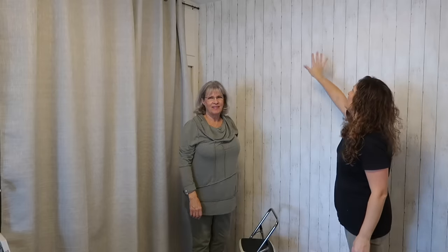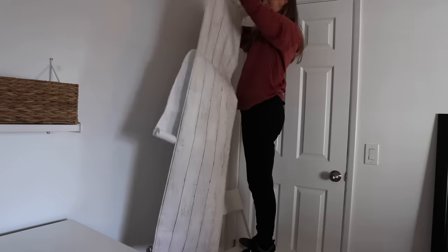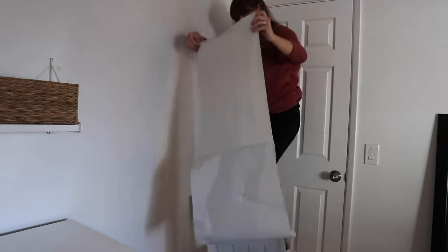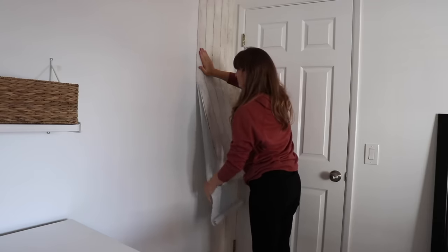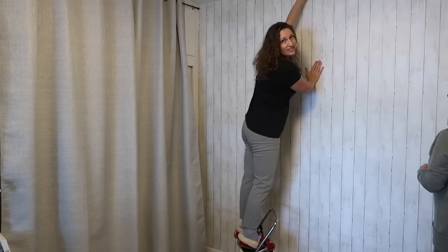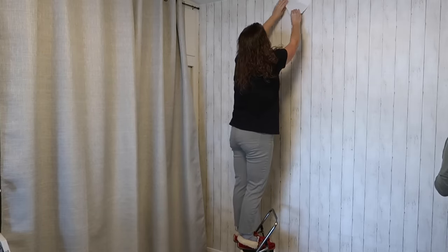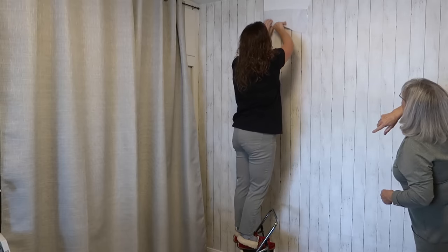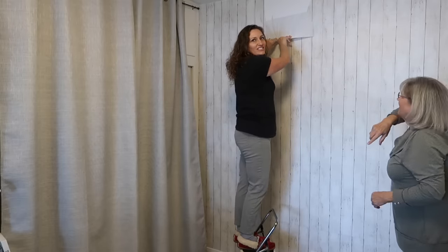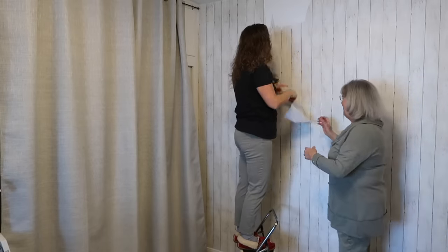Three years ago when we moved in, I put up this sticky sticker wallpaper from Amazon. I've loved it — it actually worked really well and was relatively easy to put up. But now we're going with something more permanent since it's starting to peel at the top a little bit. Let's see how easy it is to take off... Oh, don't let it rip. It's actually still really sticky!